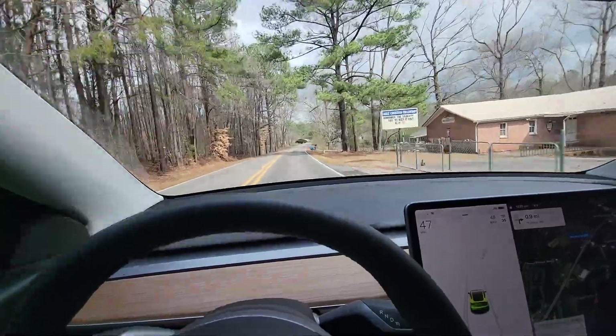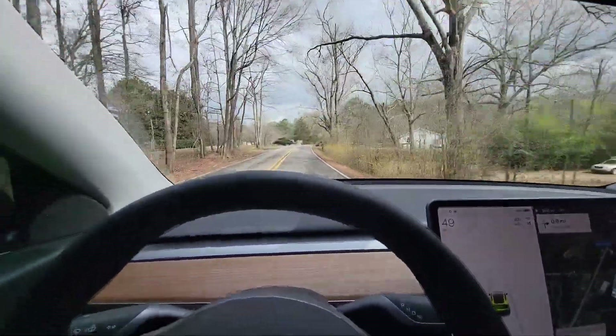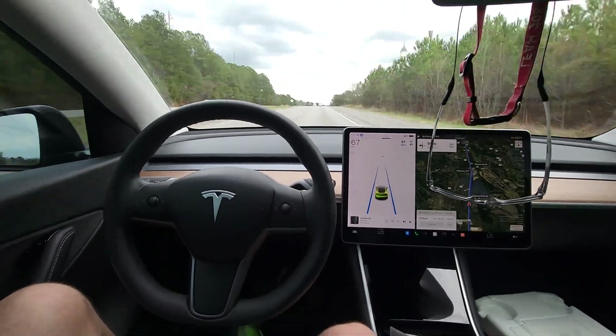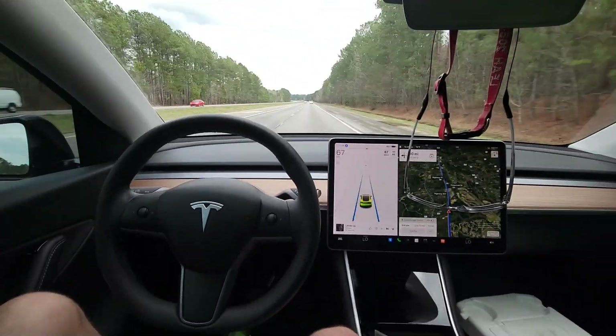We're going to be doing probably 65 miles an hour average most of the way. We're not taking interstates — we'll be on some back roads and state highways. Air conditioner is going, radio going, boys will be going. The air stinks — I've changed the cabin filters and it still stinks, so I've got an appointment for that. We're taking a normal road trip like we would in a gas car.